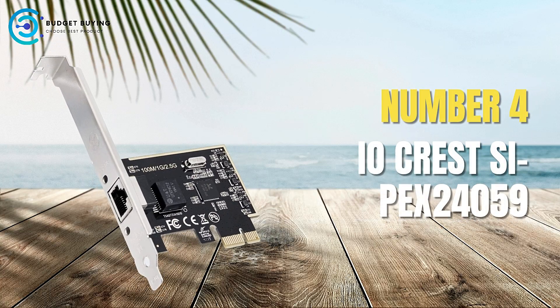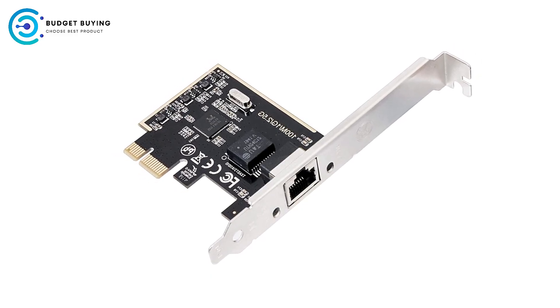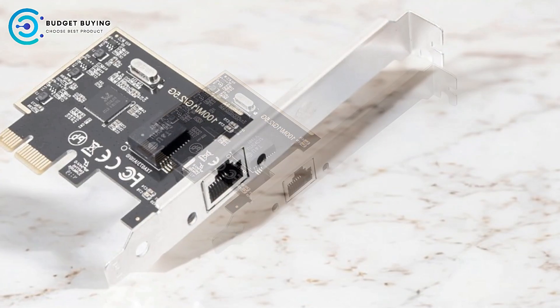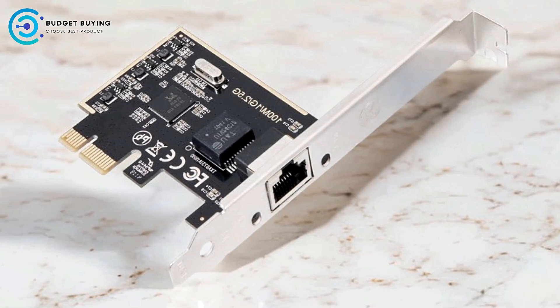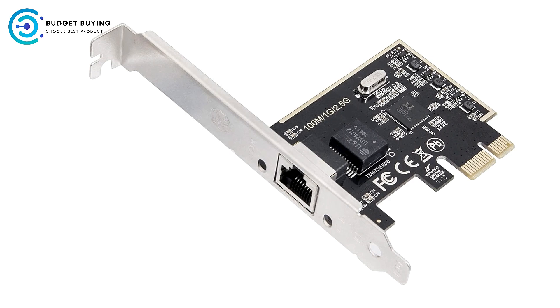Coming in at number 4, the IOCrest SIPEX24059 Gigabit PCI Network Adapter. The IOCrest SIPEX24059 is a multi-gigabit PCI network adapter designed for users who want to upgrade their networking capabilities. With support for speeds up to 2.5 Gbps, this adapter is compatible with a wide range of systems and operating systems.